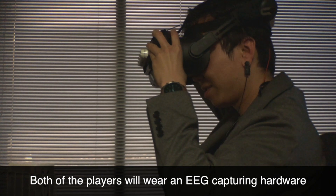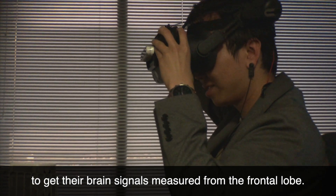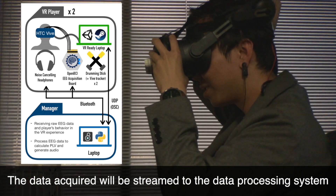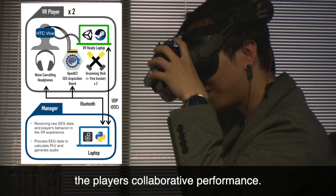Both players will wear EEG capturing hardware to get their brain signals measured from the frontal lobe. The data acquired will be streamed to the data processing system to enhance the VR experience depending on the players' collaborative performance.